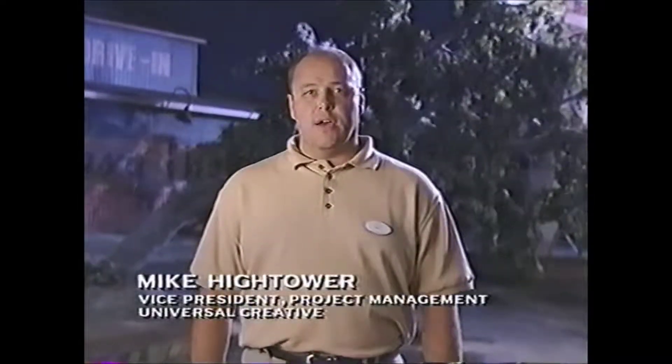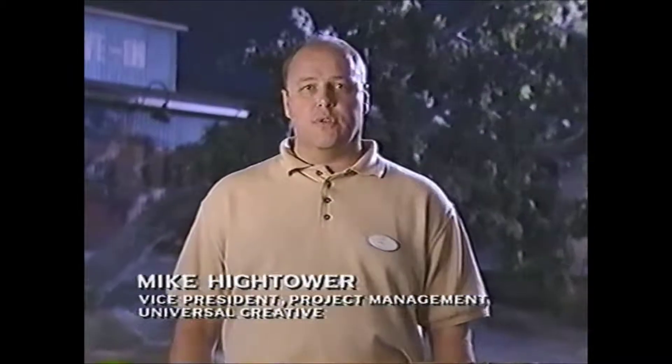Wow! That was a close one. Hi, I'm Mike Hightower, and I'm standing in the middle of Twister: Ride it Out.